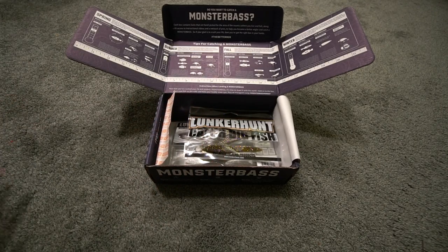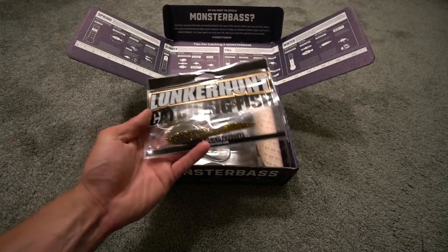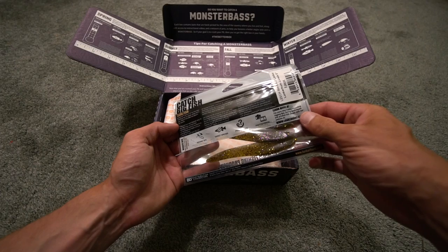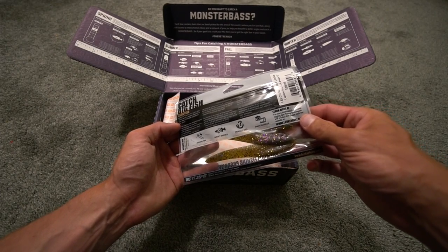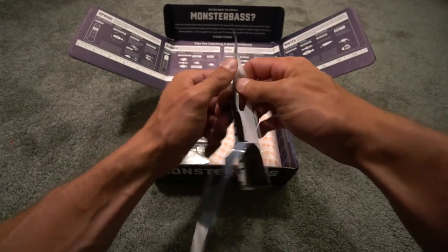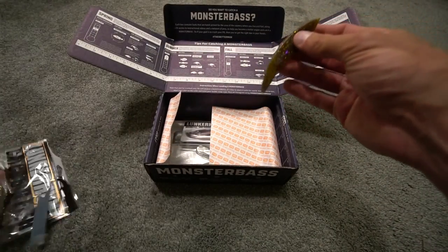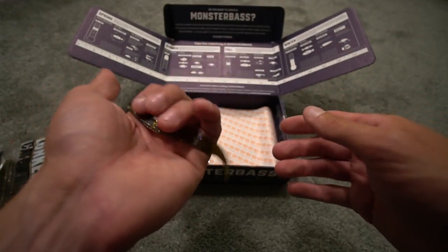Moving on to plastics — Lunker Hunt, catch big fish, premium fishing products. We have the Leech Meat Locker from Lunker Hunt in the five-inch size. Let's take one out and look at it. Does it actually look like a leech? I'm pretty sure it does — that looks like a green pumpkin purple and gold plate color.